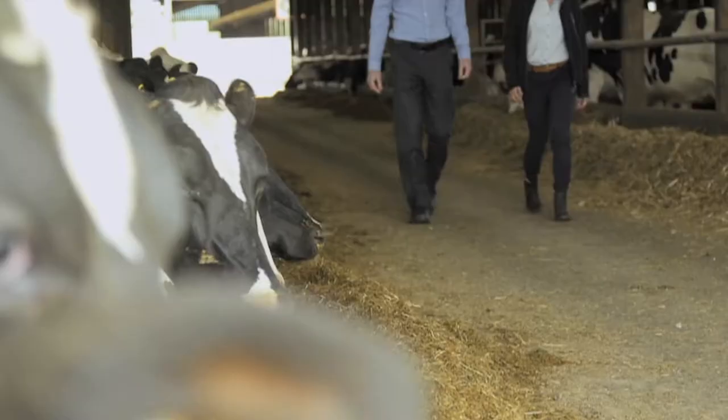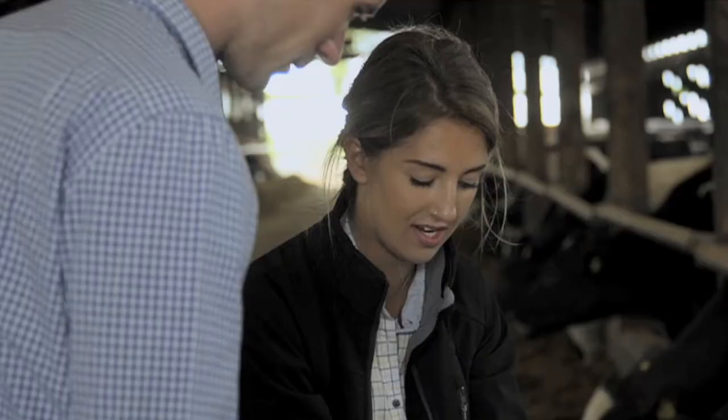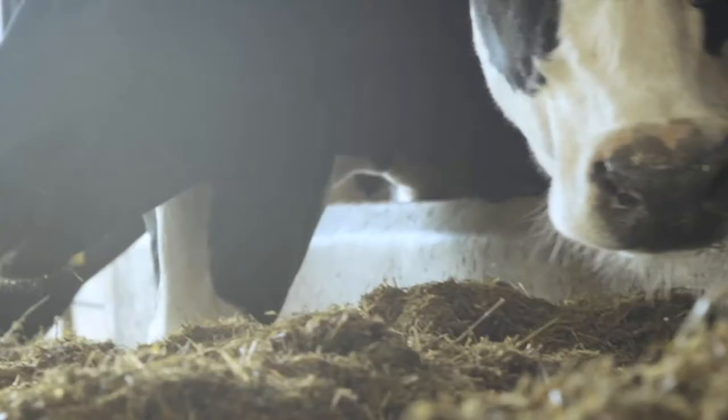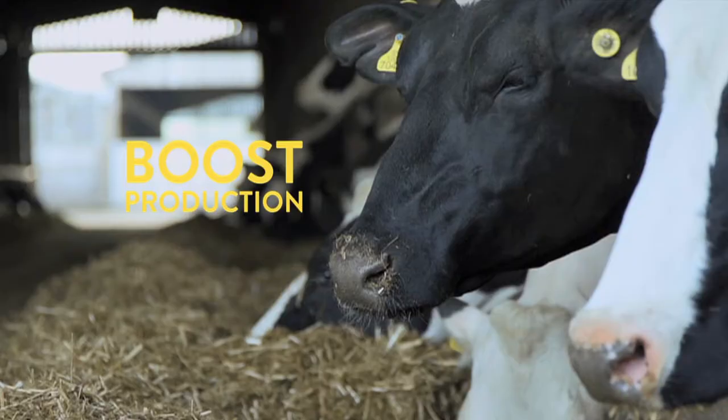The energy requirements of a cow in early lactation can exceed energy intakes due to post calving appetite depression. This can lead to negative energy balance, poorer fertility and production losses. Rumen protected fats like Golden Flake are important to feed as they have greater than three times the energy level of cereals but can be fed in much smaller amounts, meaning you can easily increase the energy density of your ration and boost production.